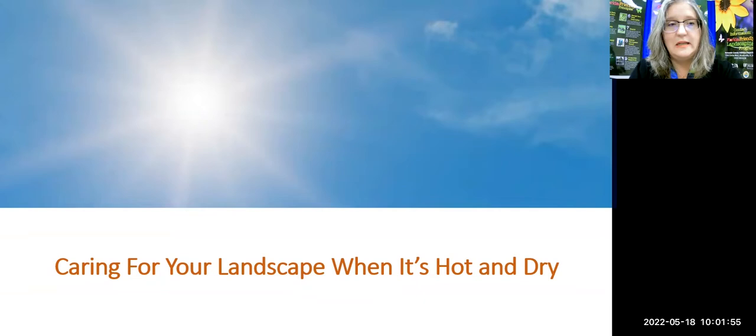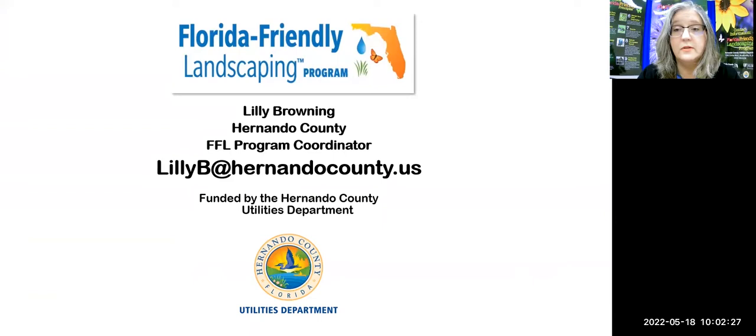Good morning everybody, and welcome to another Florida-friendly landscaping educational program. Today we're going to talk about caring for your landscape when it's hot and dry. I chose this in May — May and mid-September through October are good times to go over these lessons about what we need to remember when it's hot and dry. I am Lily Browning. I work for Hernando County Utilities in Water Conservation, and I am the Florida-Friendly Landscaping Program Coordinator.